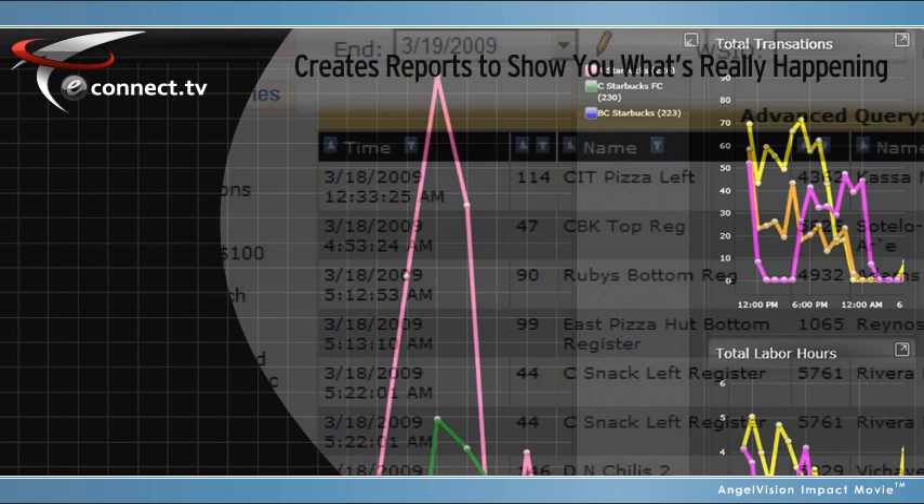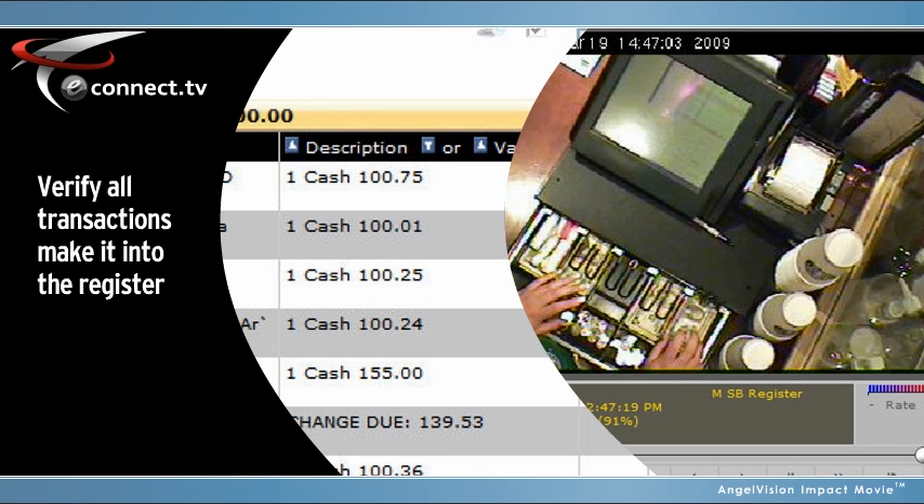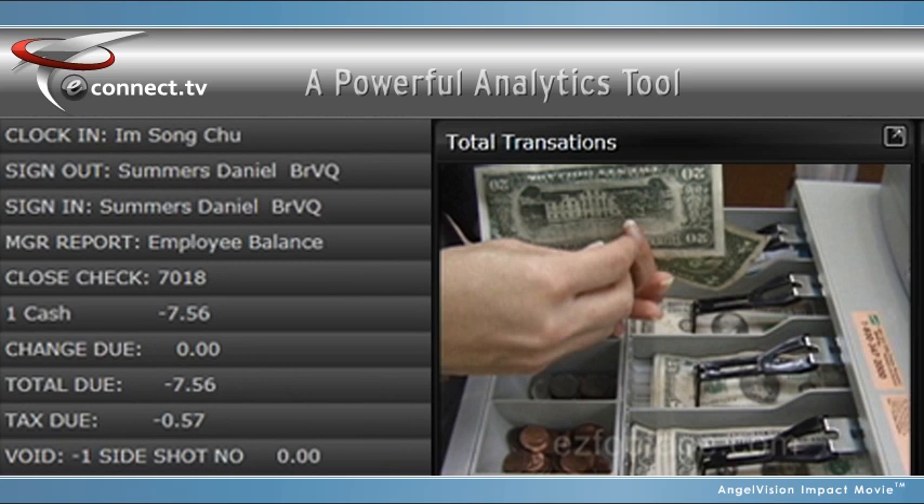eConnect creates reports to show you what's really happening. You can see if cashiers are handling customers properly. During peak business hours, you can visually verify that cashiers are moving customers through quickly, verify transaction accuracy, and more. eConnect combines your POS data with corresponding video to create one powerful analytics tool.